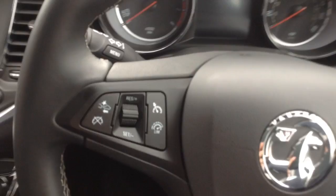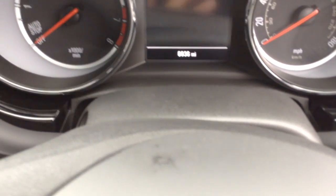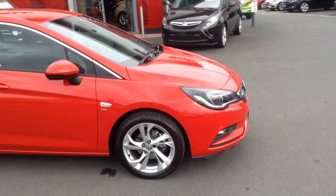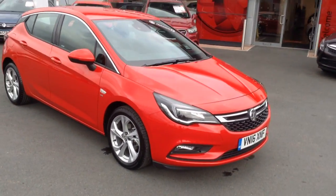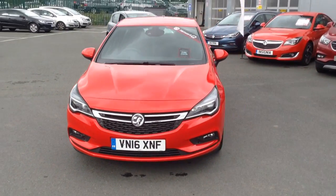So absolutely packed with features, and being a 16 plate, the car has only done 6,936 miles — really low mileage on the clock. If you'd like any more information or would like to come in for a test drive, please call Bayless Vauxhall Hereford on the link below. Thank you for watching.